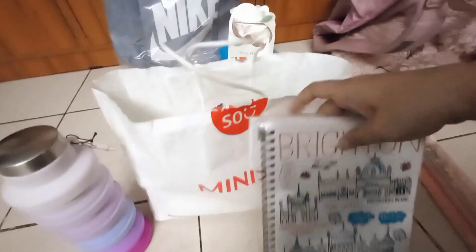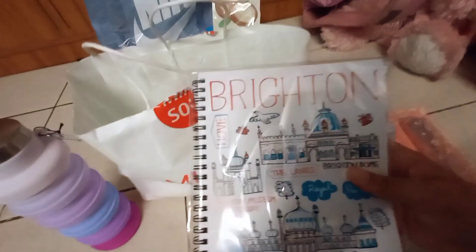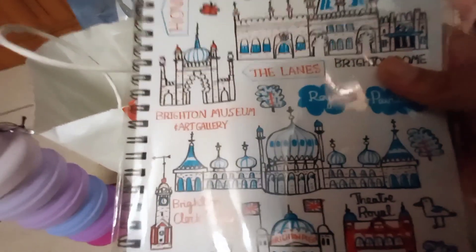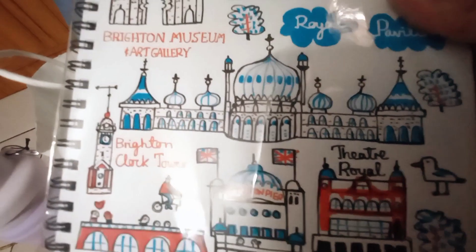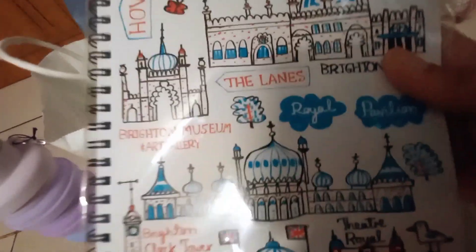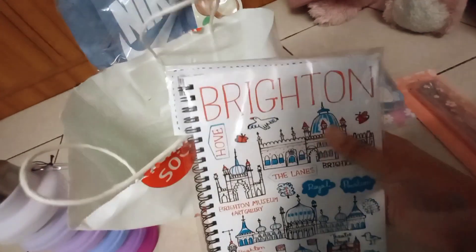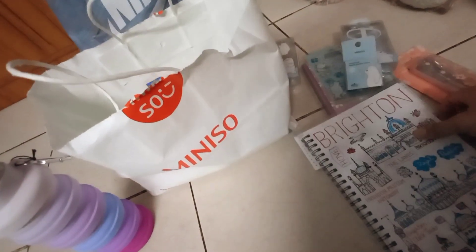Next is this notebook that says Brighton on it. If you didn't know, Brighton is a part of the United Kingdom — it's a really nice place, really cool. I really like the United Kingdom; it's a beautiful place honestly.